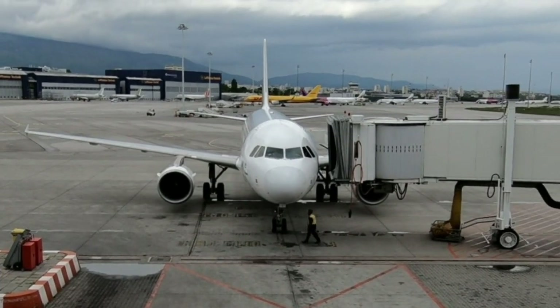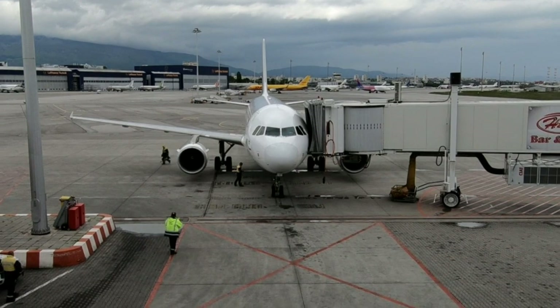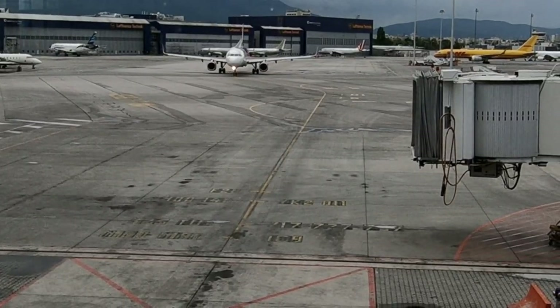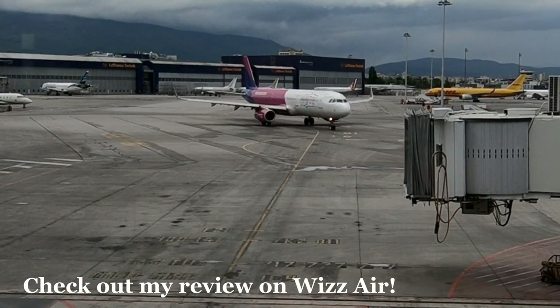Terminal 2 was opened in 2006 and is a lot nicer than Terminal 1. If you fly to Bulgaria on one of the larger legacy airlines, chances are you'll fly through here. Terminal 1 on the other hand dates from the 1930s and services mainly budget airlines nowadays.